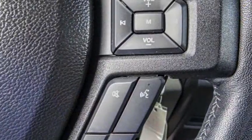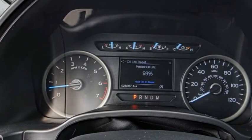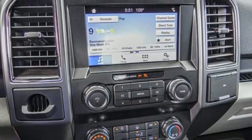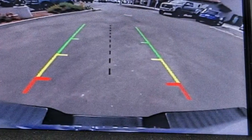Here are some of this vehicle's great options: electronic stability control, alloy wheels, brake assist, traction control, rear step bumper, remote keyless entry, fog lights, speed control, four-wheel disc brakes, and a front license plate bracket.